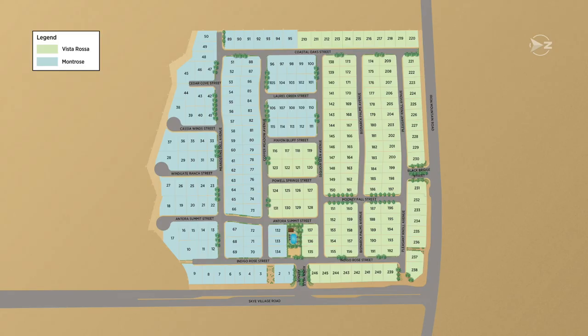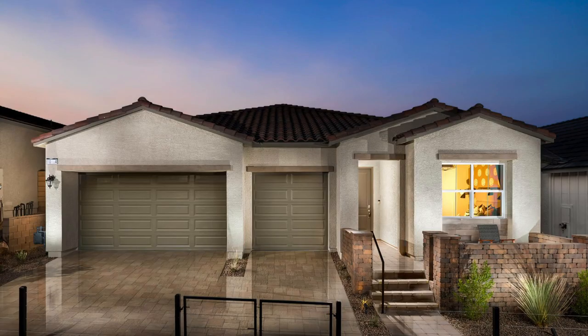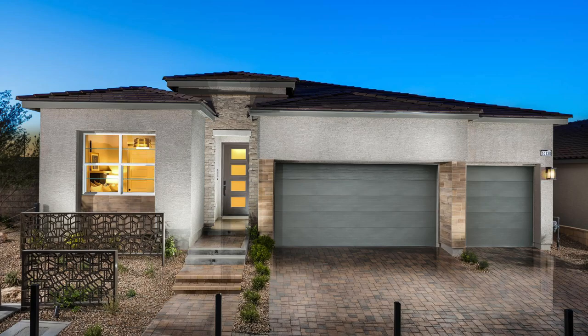Next is the Montrose Collection by Toll Brothers, just around the corner. The Montrose and Vista Rosa collections are both in the same community: Montrose is all single-story and Vista Rosa is all two-story, separated within the community, sharing a pool, and gated. Montrose has three single-story models: the Braga at approximately 2,031 sq ft with 3–4 beds and 2.5–3.5 baths; the Clavel at around 2,064 sq ft with 3–4 beds, 3 baths, and a 3-car garage; and the Avora at approximately 2,370 sq ft with 3–4 beds, 2.5–3.5 baths, and a 3-car garage.